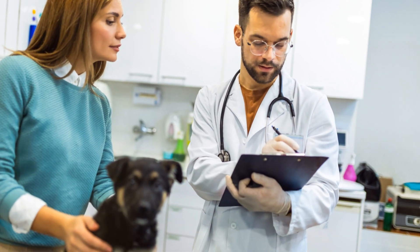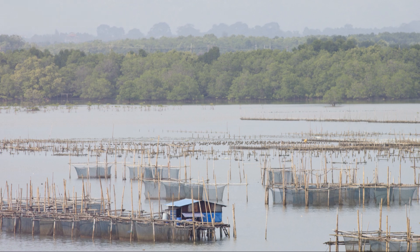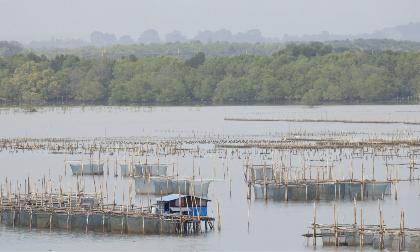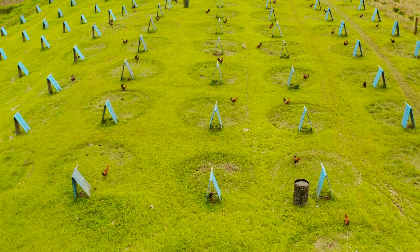Lastly, don't forget the TLC — tender loving care. Happy chickens lay more eggs. Spend time with your flock, handle them gently and ensure they're safe from predators. Stress-free chickens are productive chickens.